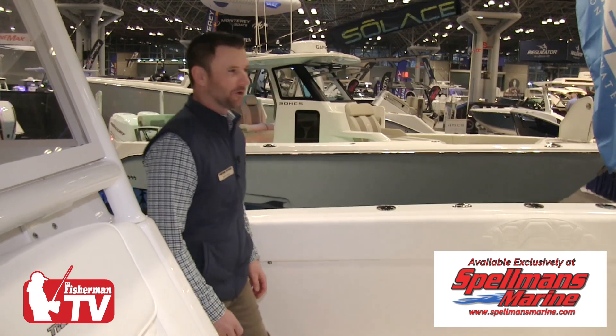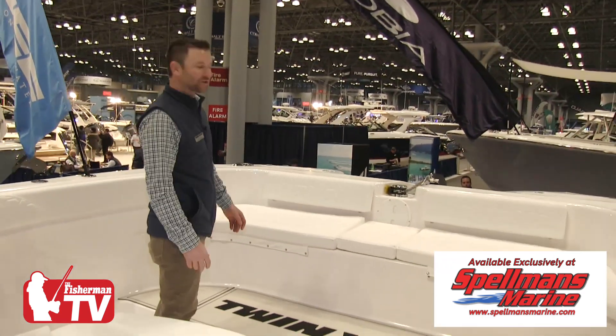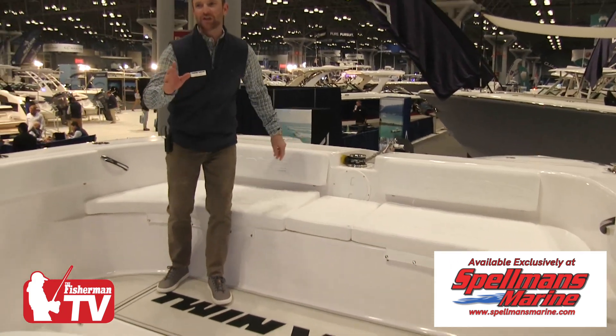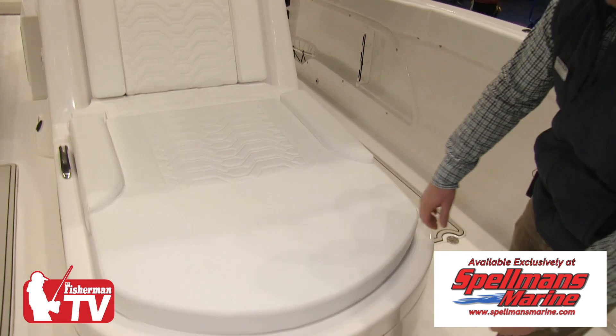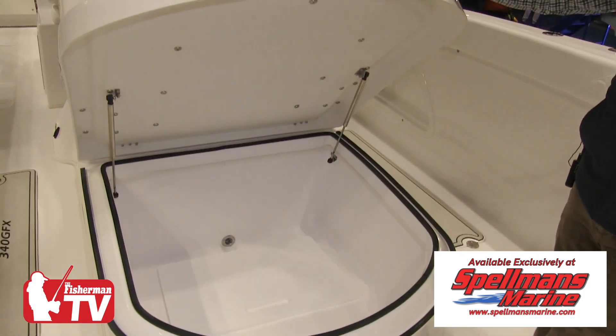Now let's check out the bow of the boat here. Great area up here, whether you're fishing, cruising, or you want to lounge out and relax. We also have a huge chaise lounge right here — very comfortable and beautiful — and it also has nice dry storage or another fish hold.